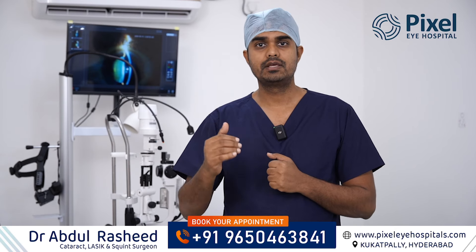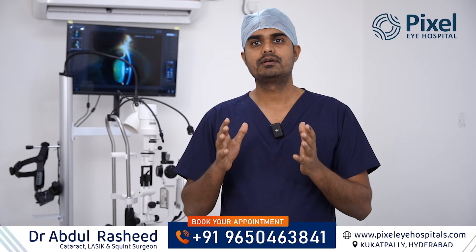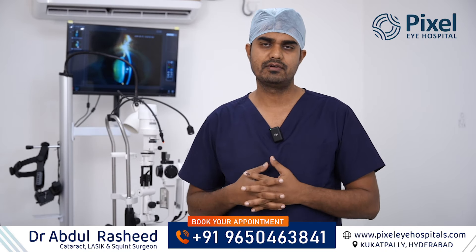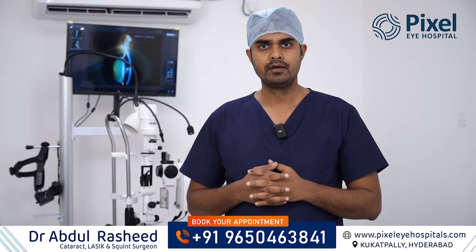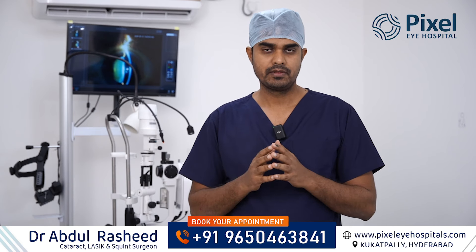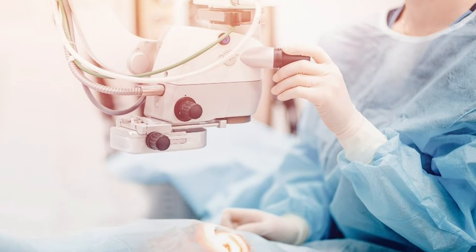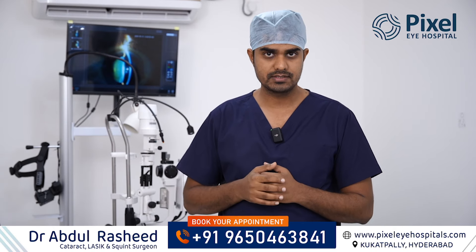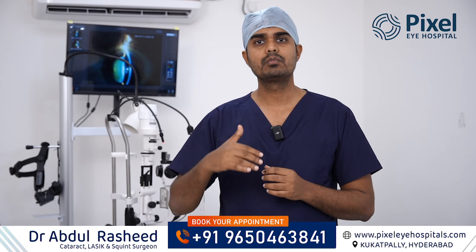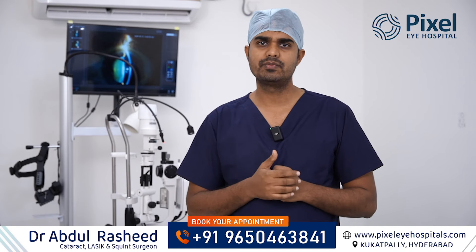Finally comes the execution and performance of the cataract surgery. Today, almost all hospitals have access to very good FECO or femtosecond laser machines. But the difference lies in the surgeon's performance. If the surgeon is not up to the mark, there are higher chances of complications and a longer recovery period. In an optimally performed cataract surgery, recovery is very quick — almost the very next day you will be able to see things clearly with very good vision.